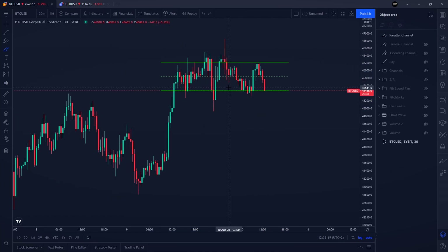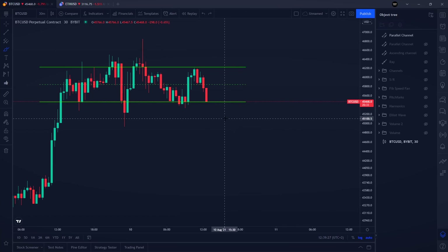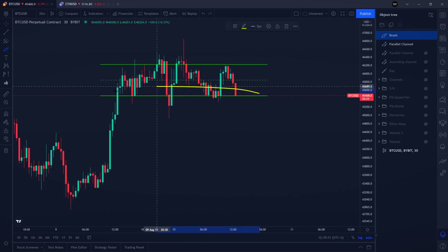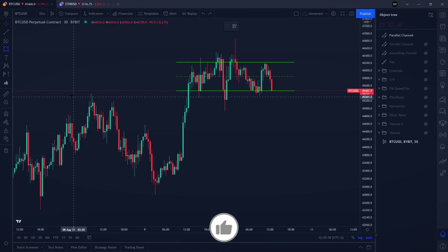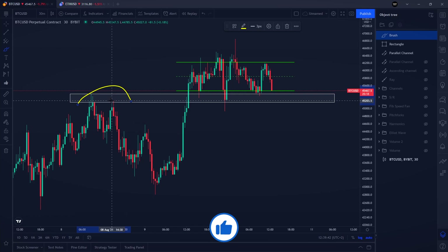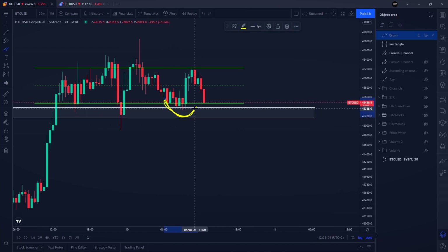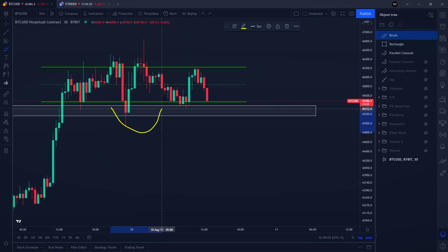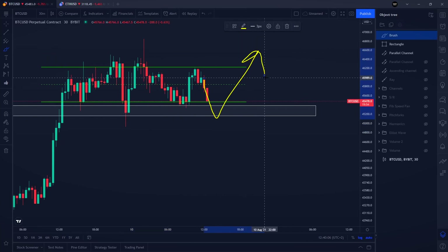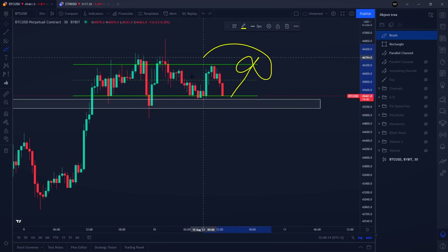At the bottom of the range we could be more interested in going with a long position. This support area is a very important level for Bitcoin — already yesterday we mentioned Bitcoin has its previous high exactly around $45,200. If we see another pull to the downside to the bottom of the range, there could be a swing failure of our previous low. People holding long positions set stop losses below previous lows, so potentially we could see a bounce to the upside.